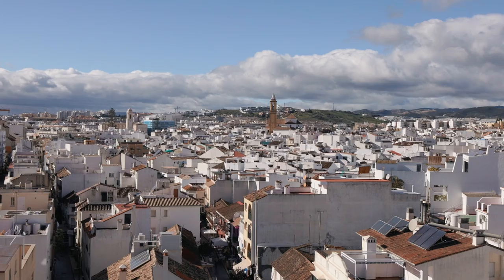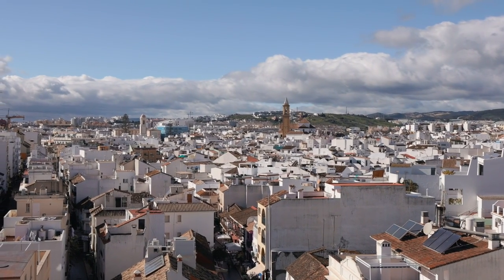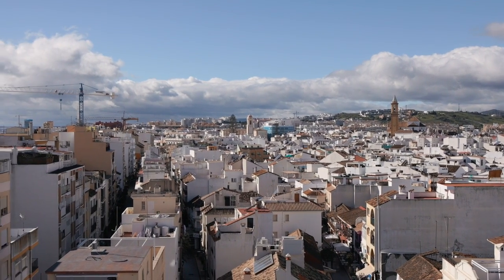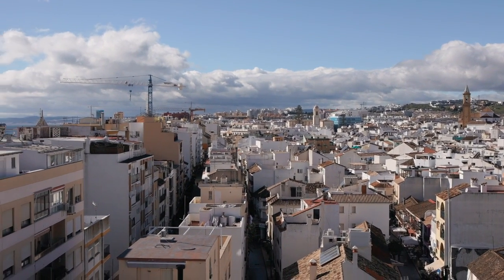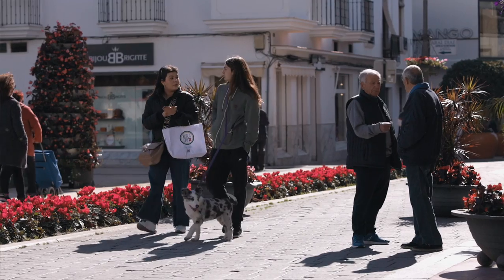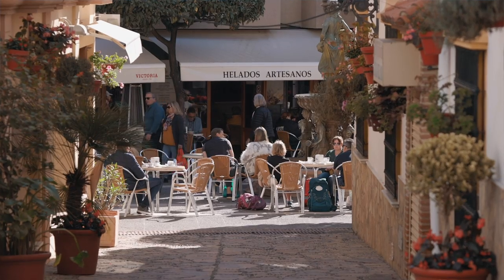When we talk about the old town of Estepona, how big is it? Well, if you look behind me, to give you some idea — if we take Calle Real, which is one of the main streets of Estepona, and we take it all the way down to Avenida Juan Carlos, passing the two churches, the old town is vast. It's a very large area and one of the best preserved old towns on the coast as well.